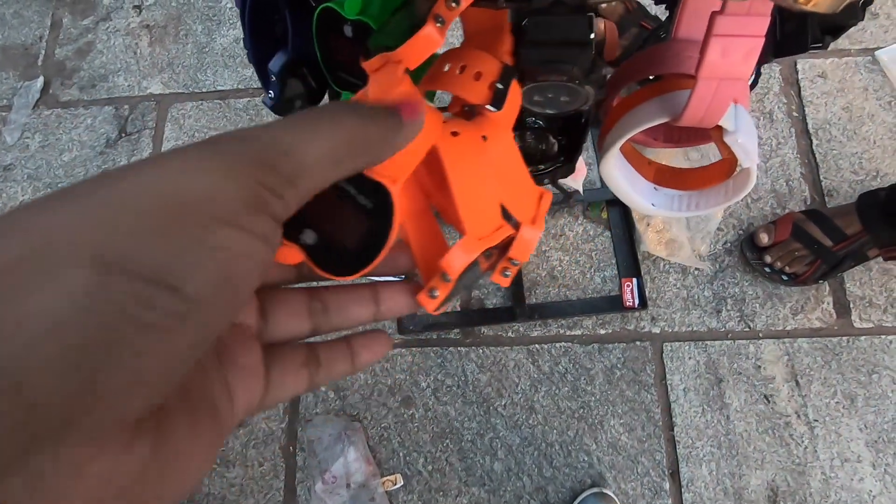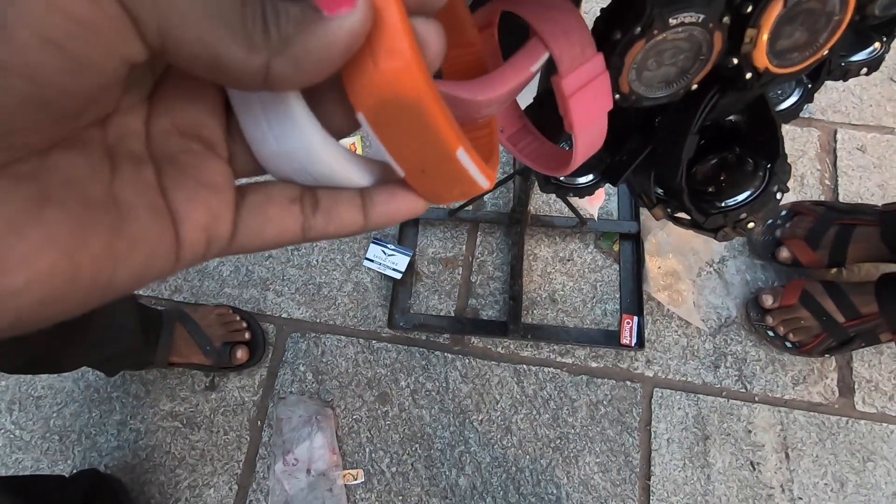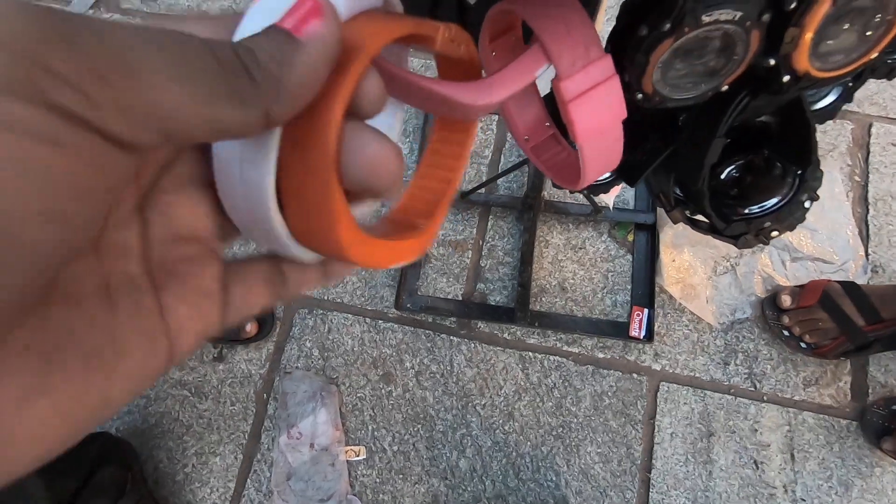This is our chain model watch. Here we can look at the second, minutes, and variation. This is our chain model — total silver metal.